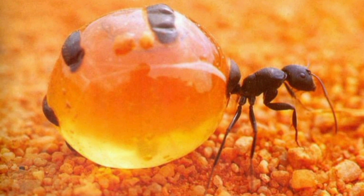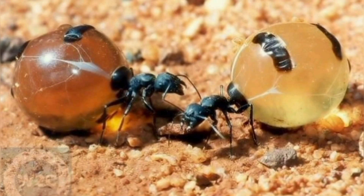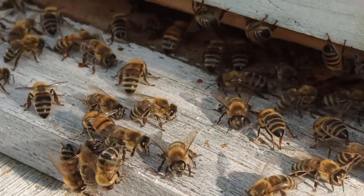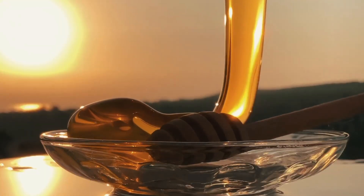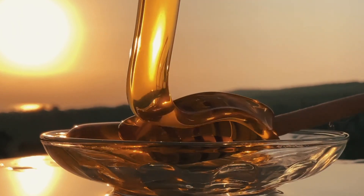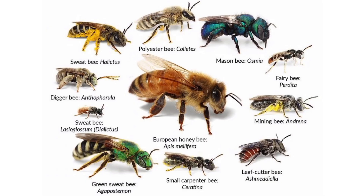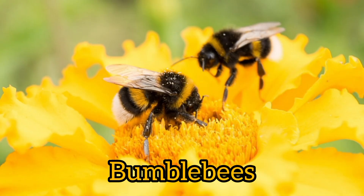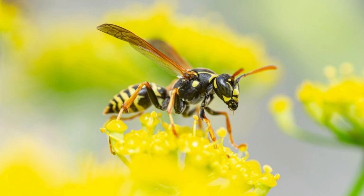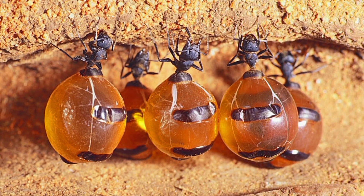Honeypot ants: the world's only honey-producing ants. Did you know that honeybees aren't the only insects capable of producing the sweet, viscous, brown to golden colored natural product we know as honey? Several other species of bees, as well as bumblebees and even wasps, are known to produce the sugary treat.